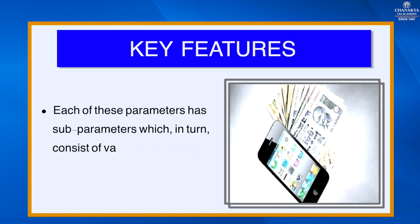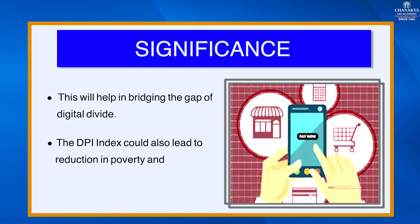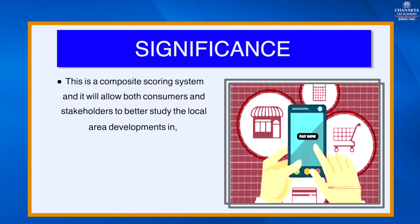Each of these parameters has sub-parameters which in turn consist of various measurable indicators. As for its significance: the index will help in bridging the gap of the digital divide. It could also lead to reduction in poverty and economic inequality. RBI will also set up a new self-regulatory organization (SRO) to enhance communication between payment sector stakeholders. Being a composite scoring system, it will allow both consumers and stakeholders to better study local developments in infrastructure, access, demography, and acceptance-related growth.